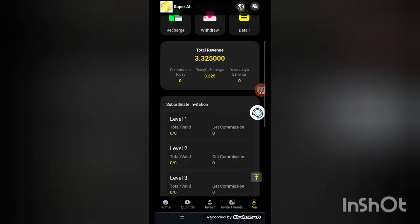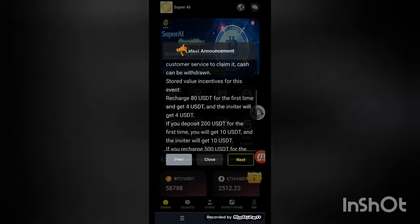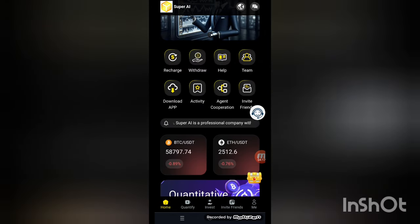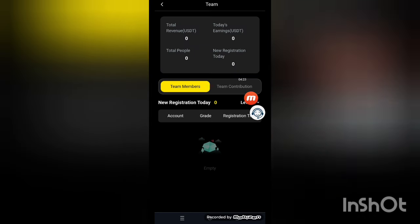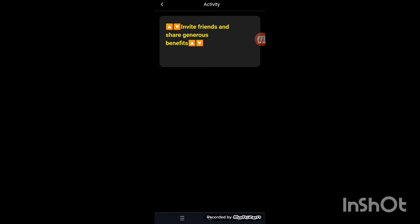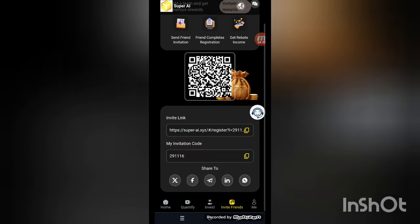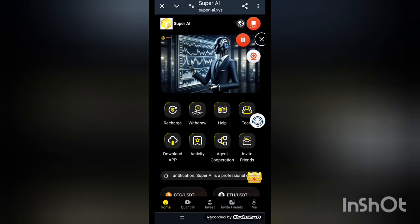The menu also includes recharge, withdraw details, level one through four, security center, transfer, quantization, and news. There's also a team report section showing party reports, revenues, total team members, and commissions. The activity section shows invite, refer, and share benefits. This is the full Super AI XYZ platform overview.